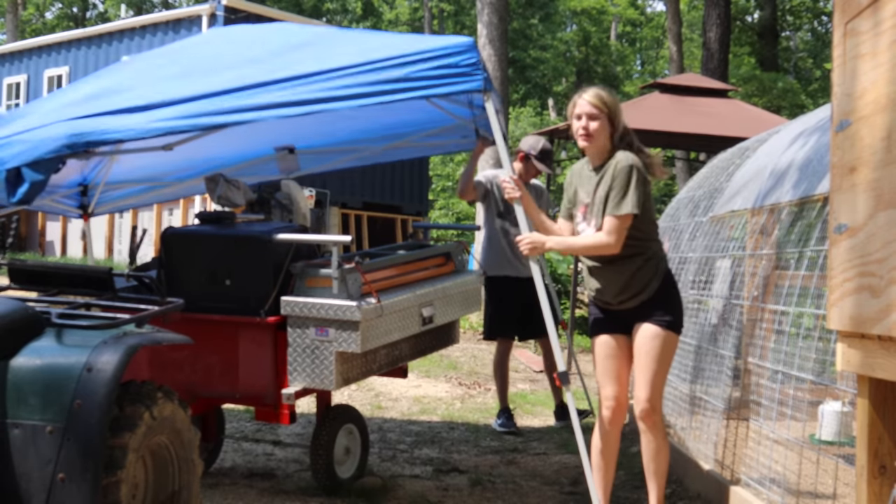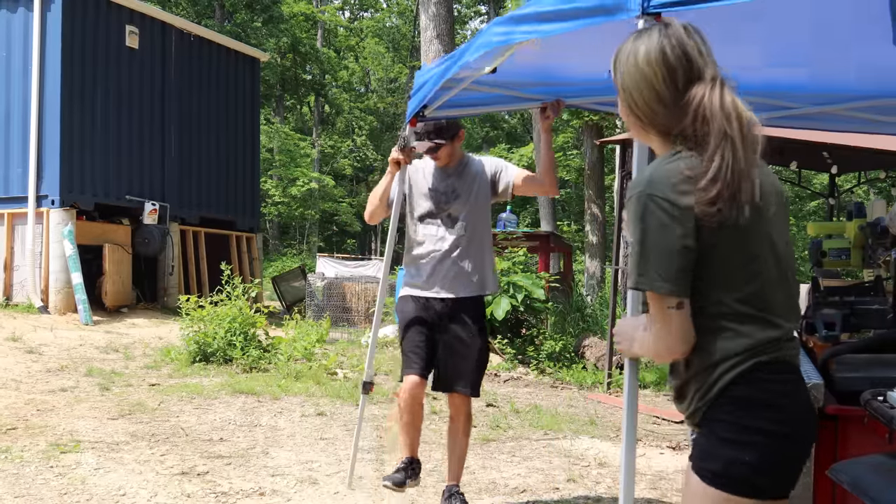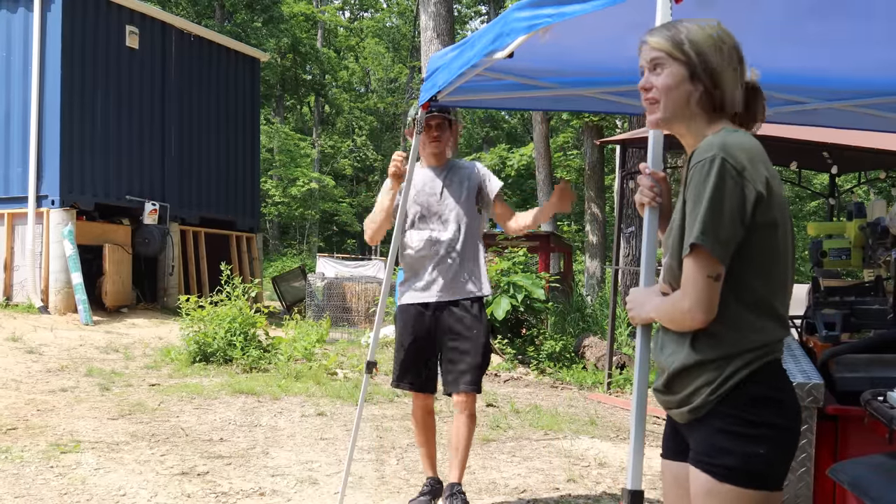We're changing it up a bit because we've been going stir crazy. Don't worry, we're still going to work on the house. We just need some sunshine, so let's work on the coop.